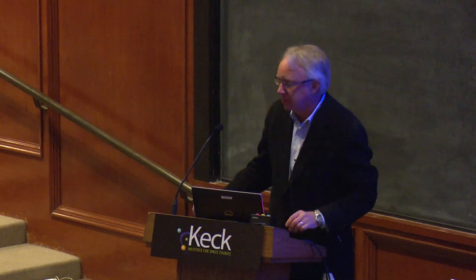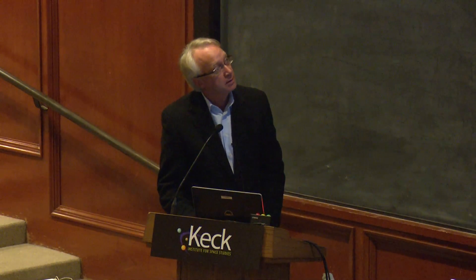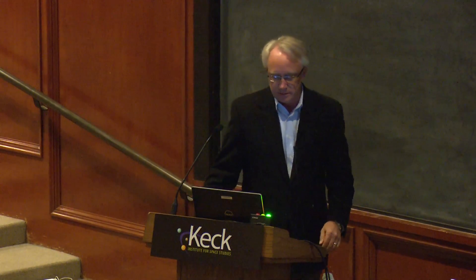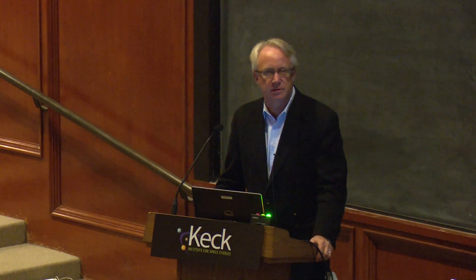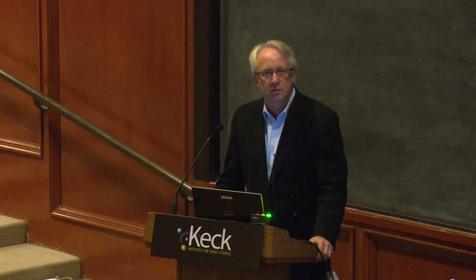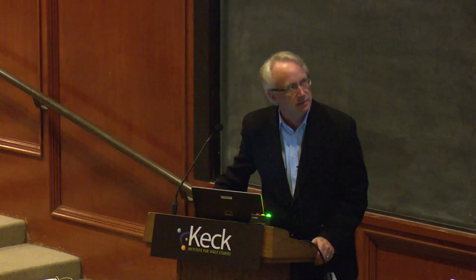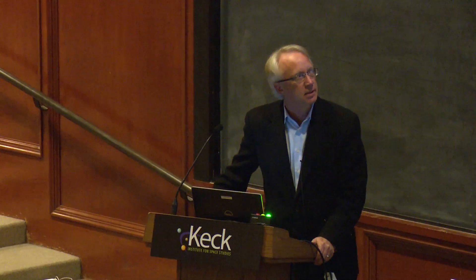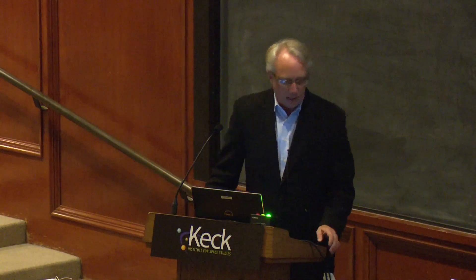Thank you very much. Thank you for the nice introduction and for the opportunity to come speak at this. In my view, I've been watching laser frequency combs since their invention in 2000, roughly, wondering when they would ever be ready to come out of the lab. And so it looks to me, talking with the folks at NIST, that we're starting to see that we're getting there. I'm happy to be here to be part of that.